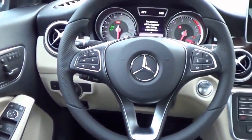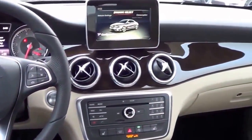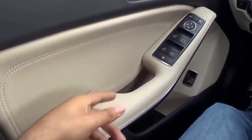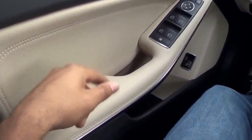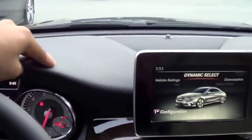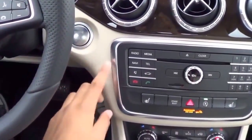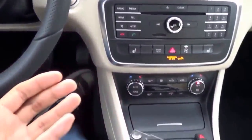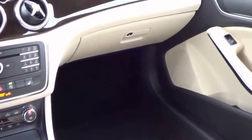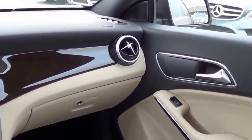Even though this is Mercedes' cheapest model in their lineup, build quality and materials are still pretty good inside. We have nice soft-touch materials on the upper door panel, mid door panel, armrests, and nice stitching too. Up on the dashboard it's nicely softly padded, and up higher it's hard-touch plastic, but the graining of the plastics is pretty nice. Build quality is excellent inside this vehicle — no panel gaps or anything of that nature. Overall, build quality and materials are still up to the Mercedes standard.